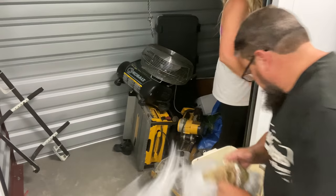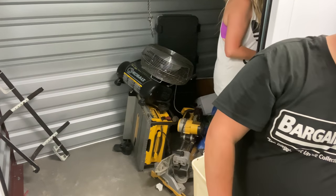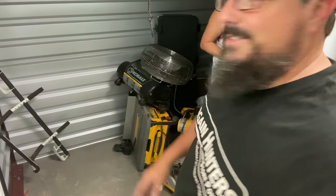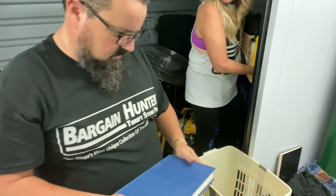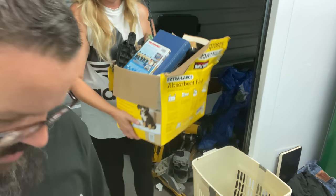Lots of underwear just laying around, and some random orbital sanders — those are as good as it comes. But the old ones don't sell anymore. Nobody wants them.